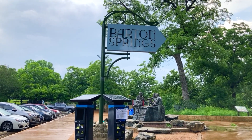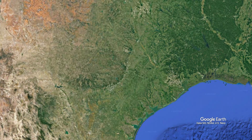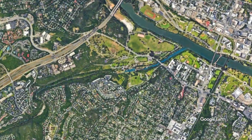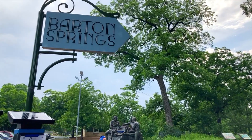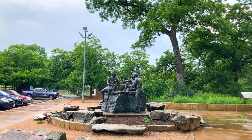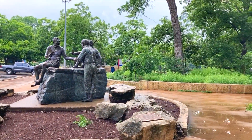Visiting Barton Springs pool. Barton Springs pool is located in Zilker Park, which is 358 acres. Barton Springs is known as one of the crown jewels in Austin.